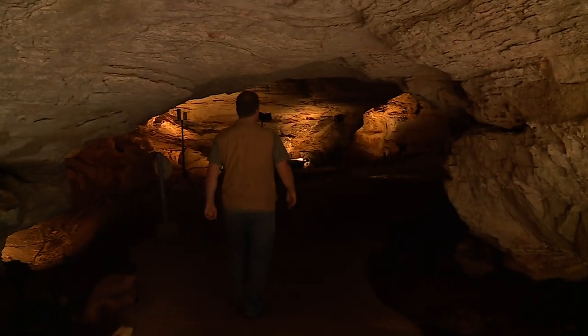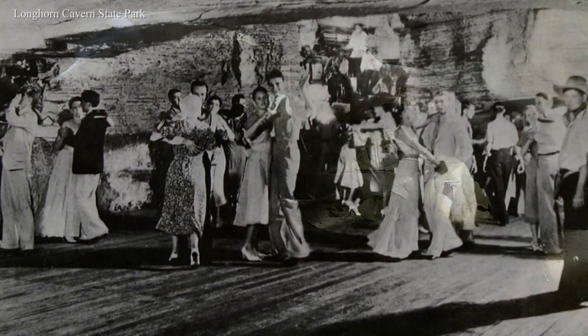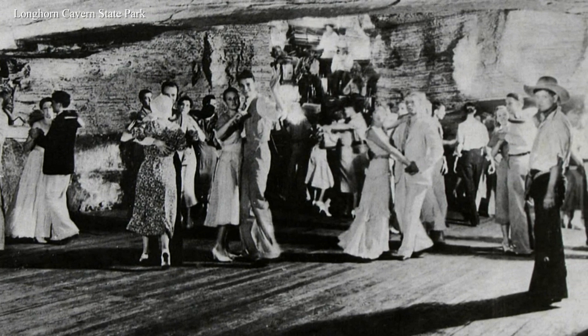Longhorn Cavern State Park is one of the most unique places in the state of Texas, and we say that for really two reasons. Number one, our unique geology — we are largely a river formed cavern. And second, because of the unique human history that happened here, we have a vast collection of Texas-sized stories that took place right here in the cavern.